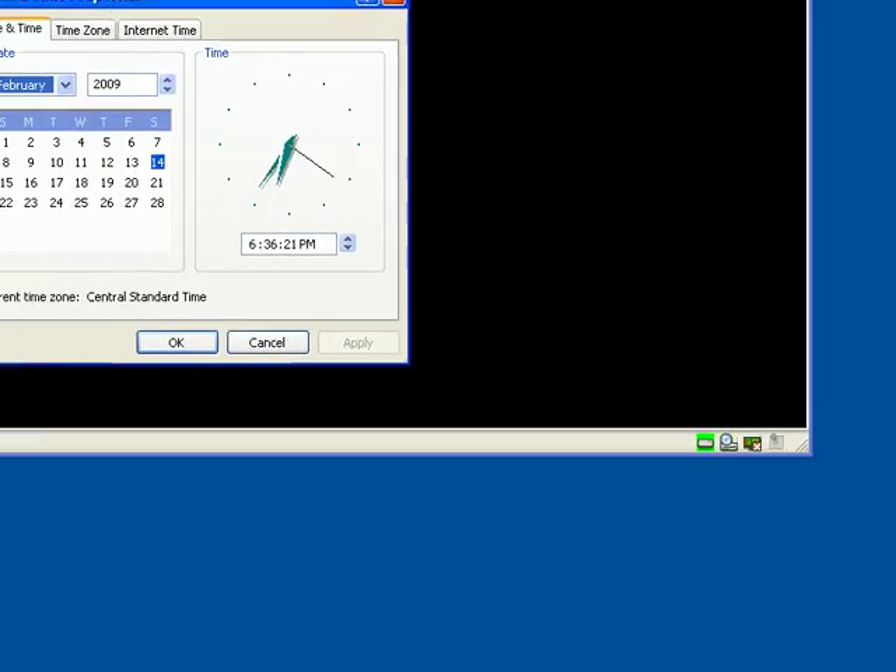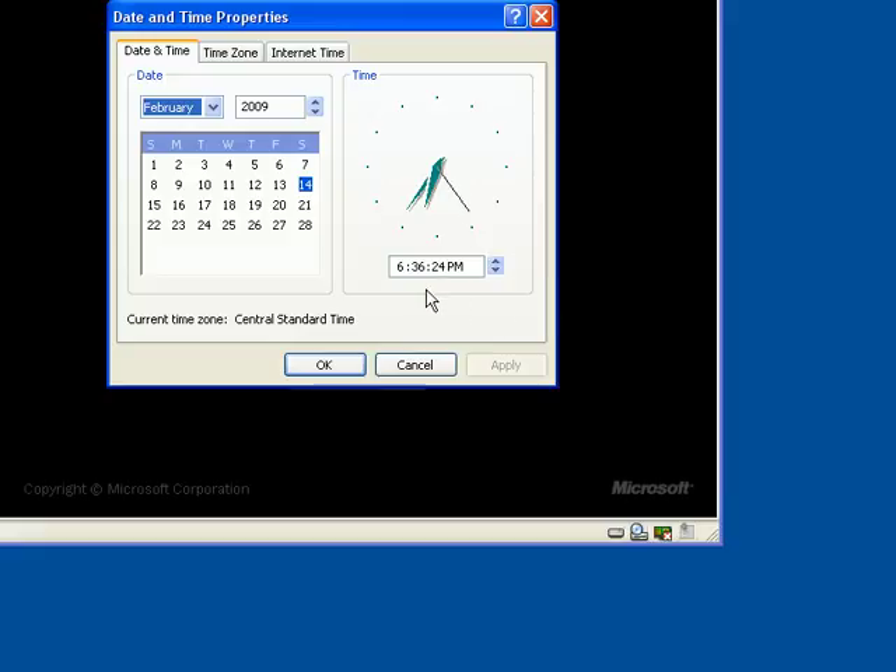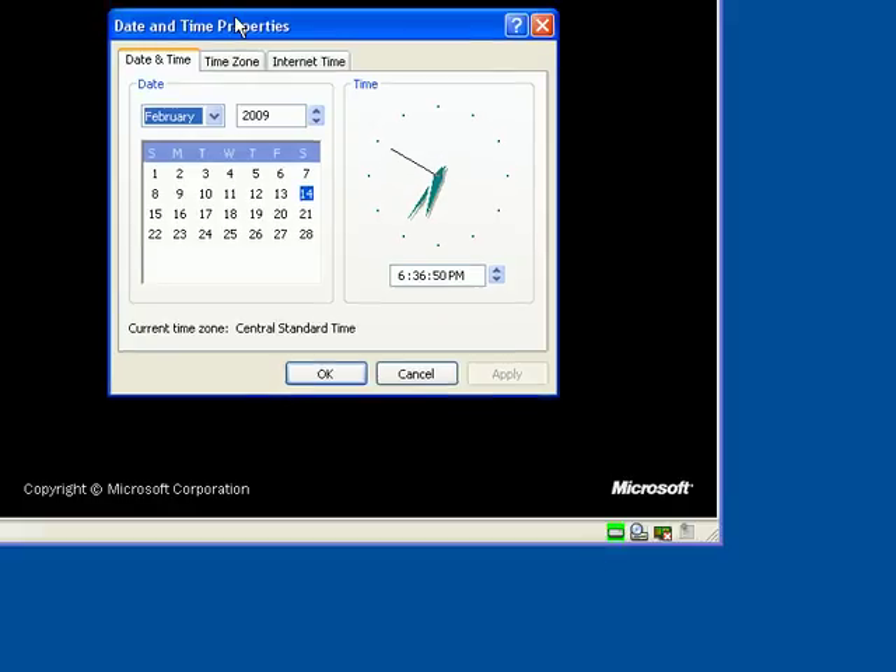I'm going to show you how to clean up your startup in a second, but let's first check the time — it's 6:36 and 28 seconds. We're going to watch the hard drive indicator. You can see it's green, meaning we're hitting the hard drive constantly, making that crunching noise you all know — where your hard drive is just making that crunching noise and you really can't do much at all.